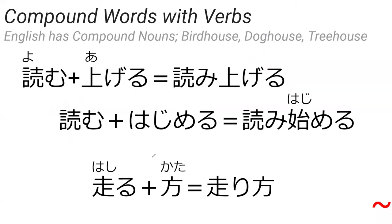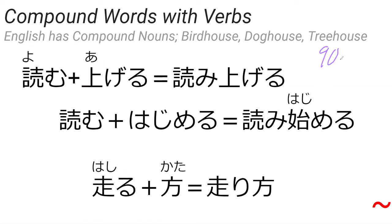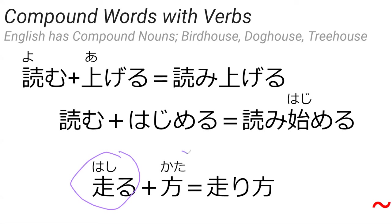Compound verbs are something we saw earlier today. Basically what happens is we get two verbs — or sometimes a verb and a noun — and you combine them together. About 85 to 90 percent of Japanese compound verbs are pretty literal, with a couple being more metaphorical. For example, yomi ageru comes from yomu (to read) and ageru (to raise), meaning 'to read out loud.' Or yomi hajimeru means 'to begin reading,' and hashirikata means 'the way of running.'